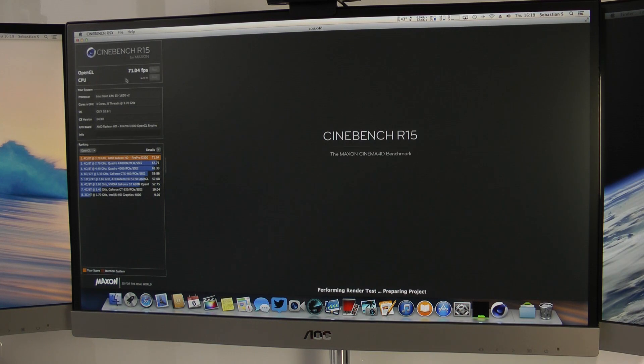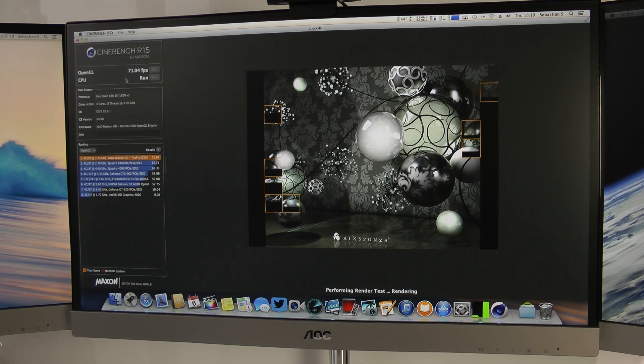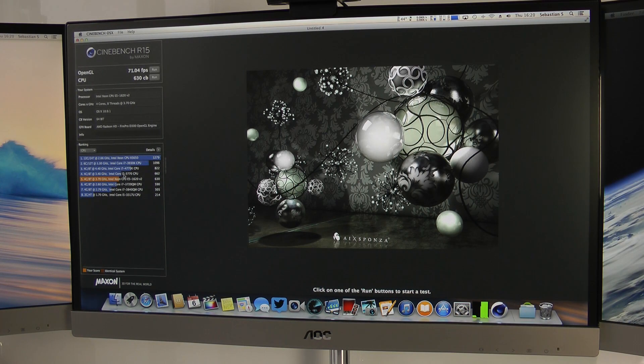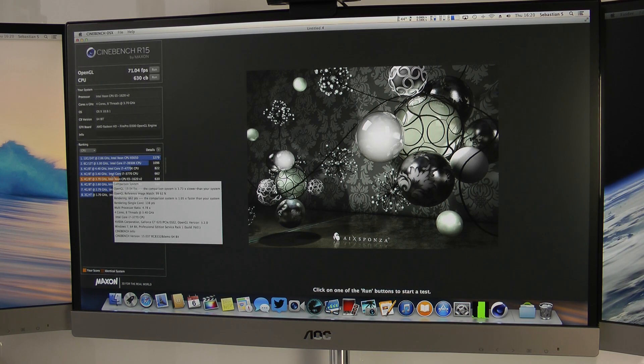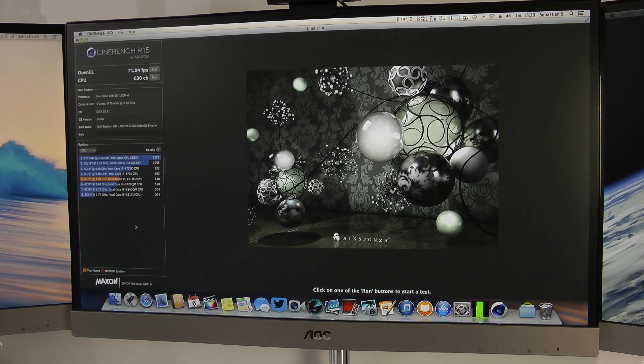The graphics seems decent but not great. Now let's take a look at the CPU score from the Xeon quad-core processor. You can see in the dock that this really maxes out all the cores. We get a score of 630 points. Switching to the CPU comparison, the Xeon performs relatively similar to an Intel Core i7 at 2.6 GHz and also to the i7-3770 built into the 27-inch iMac.